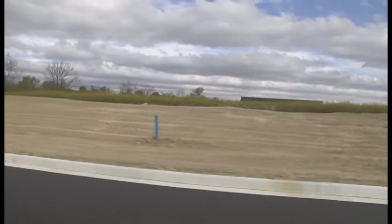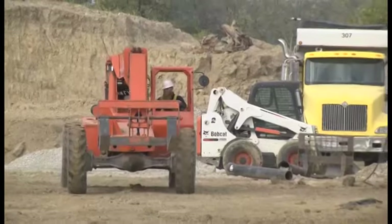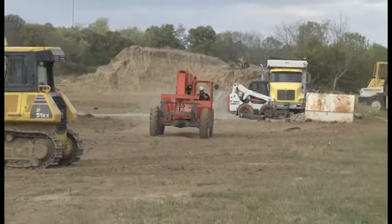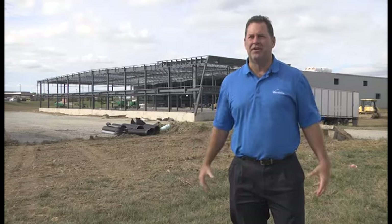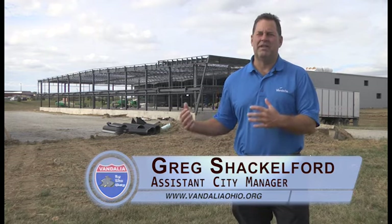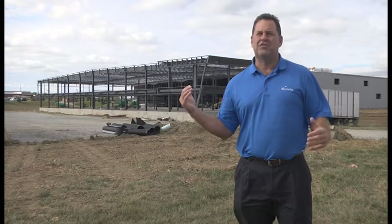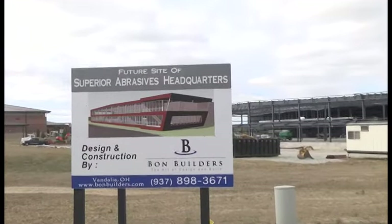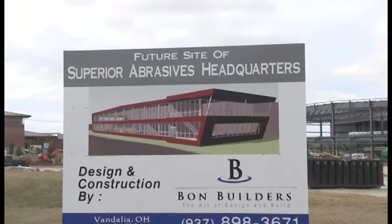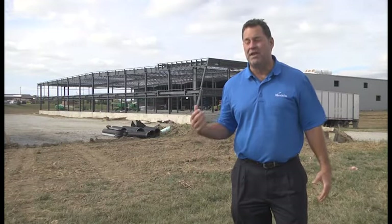The next couple of months will also be busy for builders at the Stone Quarry Crossings Development. Work will continue through the fall on the new headquarters for Superior Abrasives. Assistant City Manager Greg Shackelford says the project is starting to take shape. The majority of the front of this building is going to be glass-enclosed, and there's going to be an 'S' for Superior on the front made out of the outline of the framing. Very exciting — it's going to be about 85 jobs right out of the chute when they open the doors.